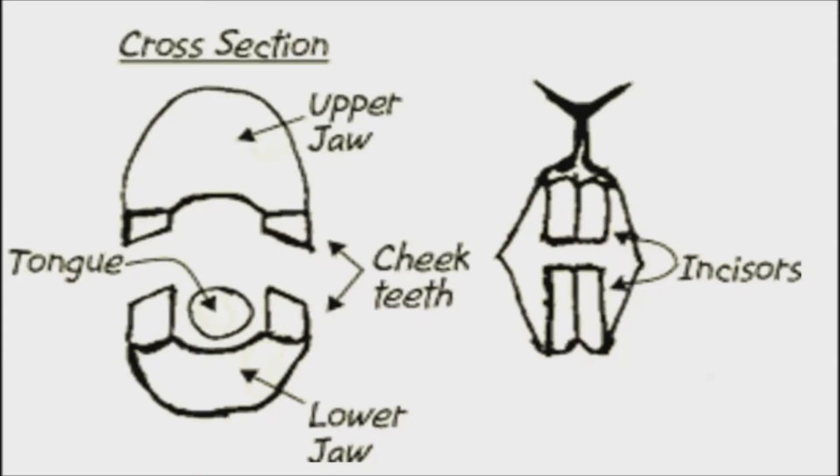So now that we know the reasons why they have overgrown teeth, how do we prevent it? Here are some ways to prevent this from happening.